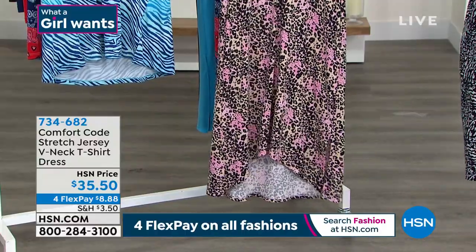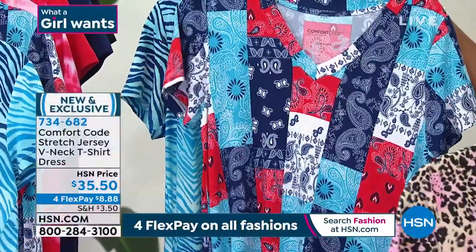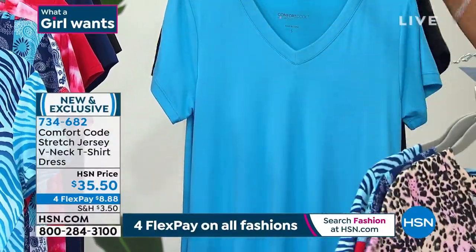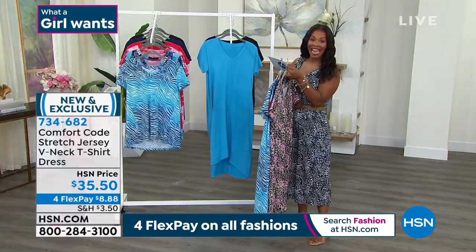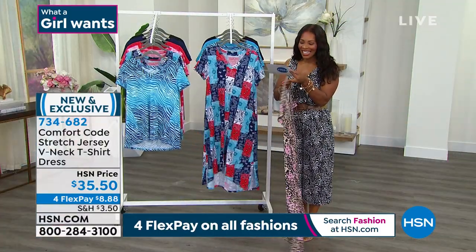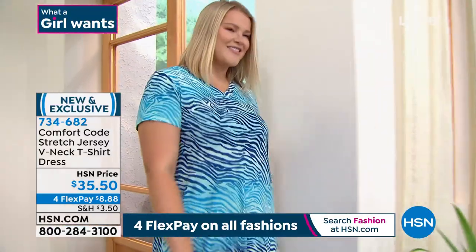It ranges at its longest point to 44½ inches in length because it's got a longer drop in the back — which is really great. Let me show you all the colors: the Brushed Animal, the Bandana Print, the Blue Ombre, Cyan Blue, and Solid Black. Item number 734-682. On FlexPay for $8.88. Amy, this is a new style but a great one — your T-shirt dresses are always popular.